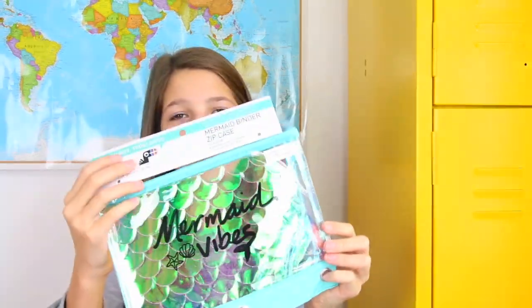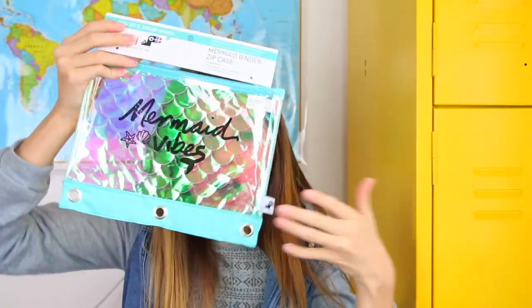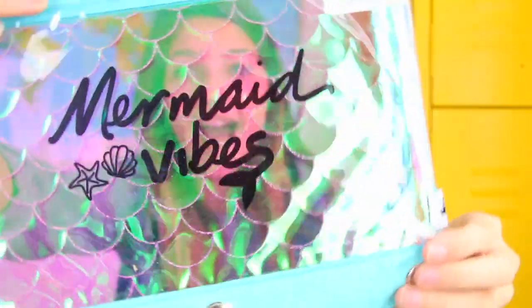Here is another pencil pouch, but this one goes inside of your folder. It can hold extra pens and pencils that you need. It says 'Mermaid Vibes' and it's holographic — look inside, it makes everything pretty, I love that. To go inside your pencil pouch, we've got a mermaid pen. I have the cupcake versions of these, so we'll also be matching.